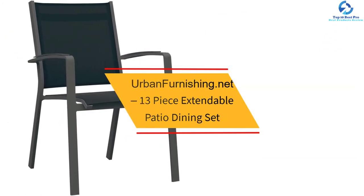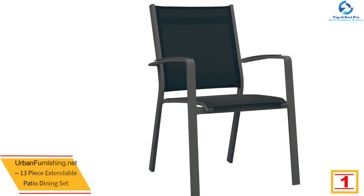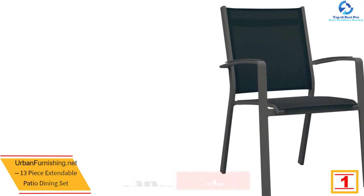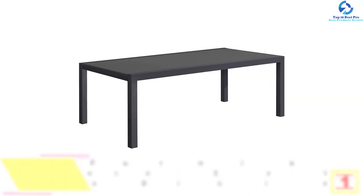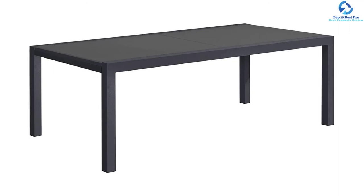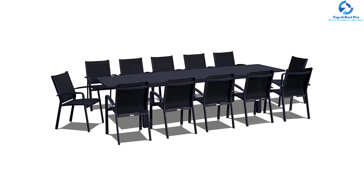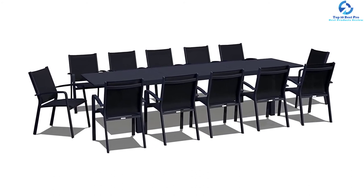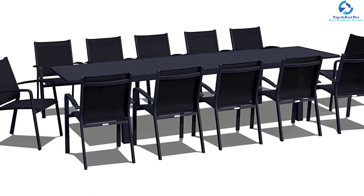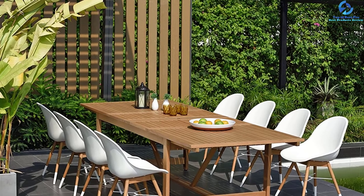And finally at number one, we have the Urban Furnishing.net 13-piece extendable patio dining set. This dining set offers plenty of space for up to 12 people and comes with 12 chairs along with an extendable table. The powder-coated aluminum frame and frosted glass top table raise the magnificence of the product. It is perfect for outdoor dining and various get-togethers, providing comfort, clean lines, trendy styling, and high longevity. The rectangular table extends from 86.6 inches to 130 inches, and the set is available in four colors.